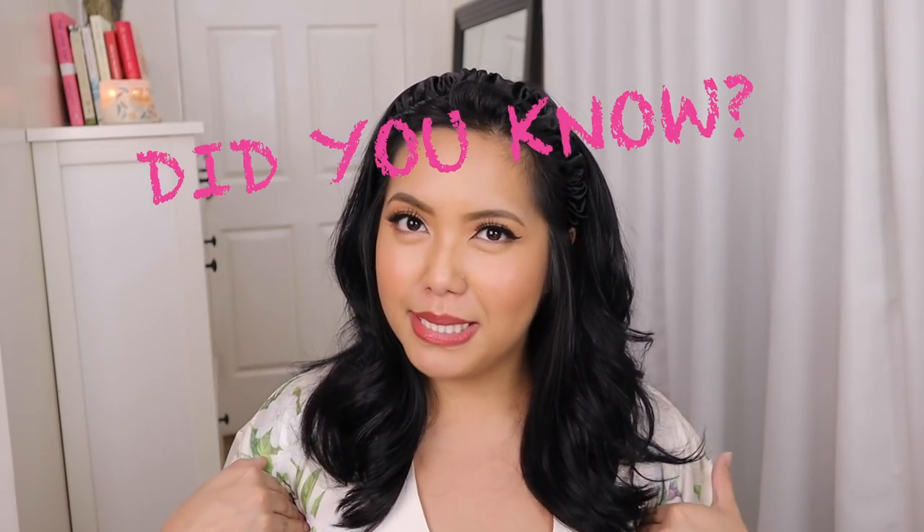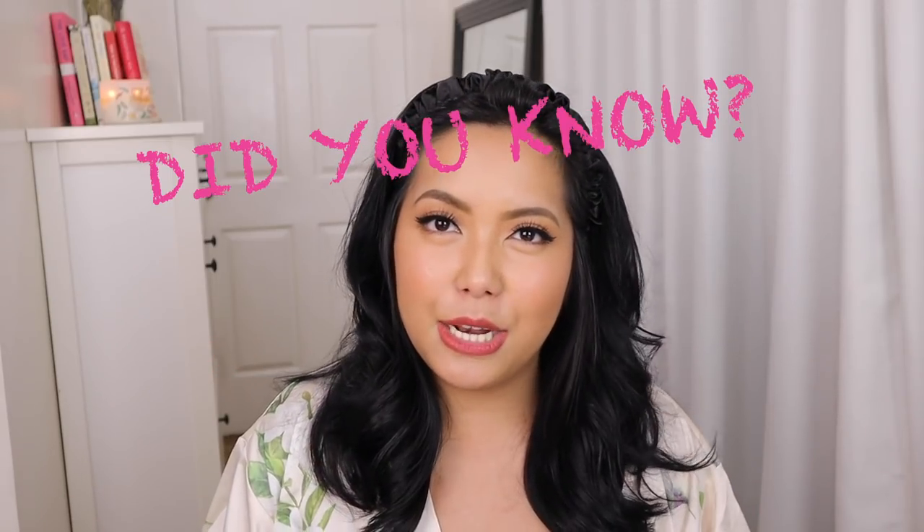When we say nighttime skincare routine, this mainly involves applying products on your skin to help repair and rejuvenate your skin after a long, tiring day of being exposed to stressors. Every day, we are all exposed to outside factors that contribute to skin aging and skin problems. The same goes with our underarms. Did you guys know that the underarm skin is one of the thinnest in our body? It's one of the most delicate skin areas, and this is the main reason why it is prone to more damage.